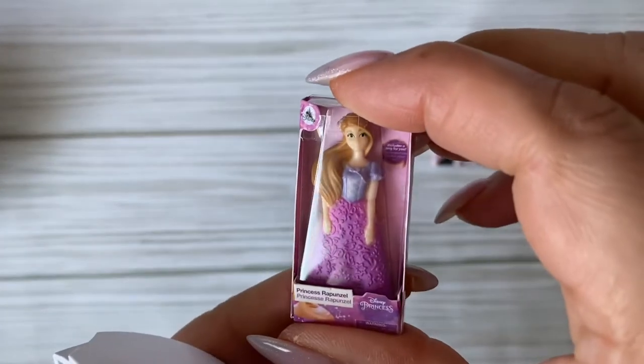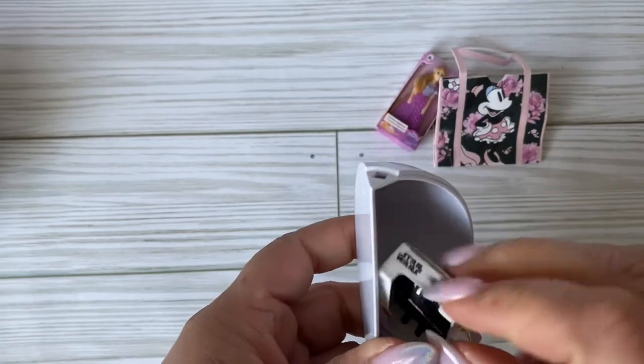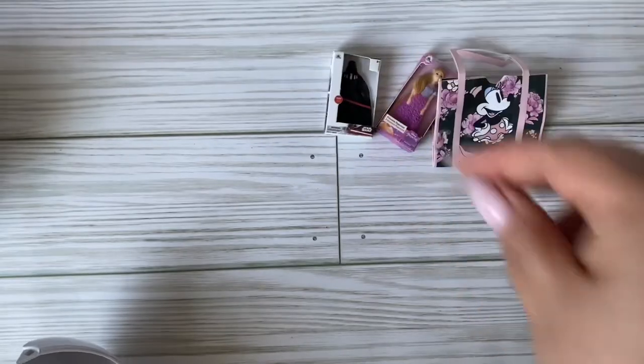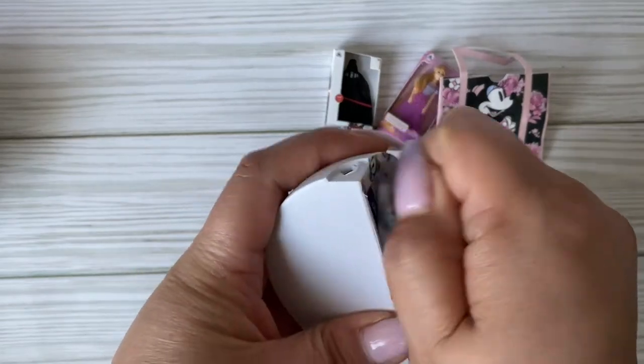We got another Rapunzel, which I've gotten before, and oh - Darth Vader! I hear he's really hard to get. I don't know if that's true or not, but we got him - yay! Item number three.